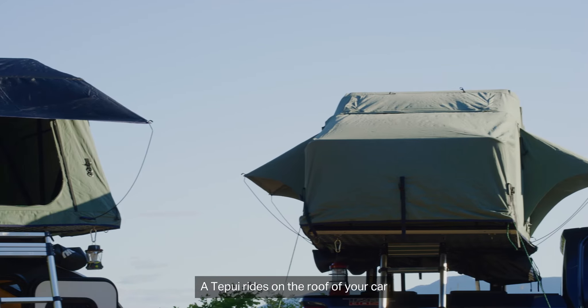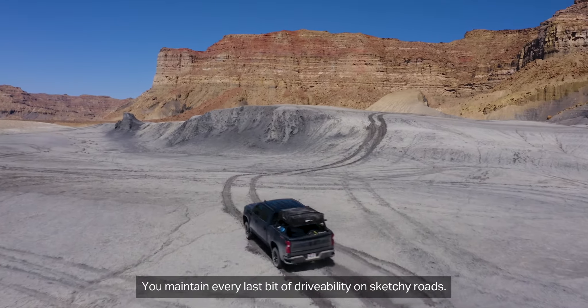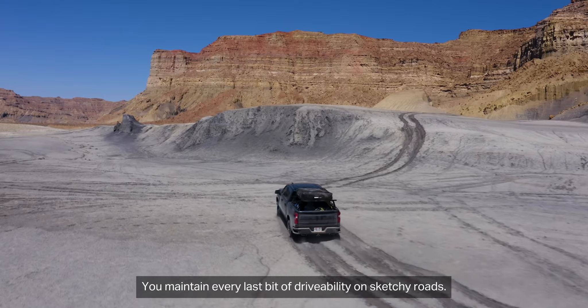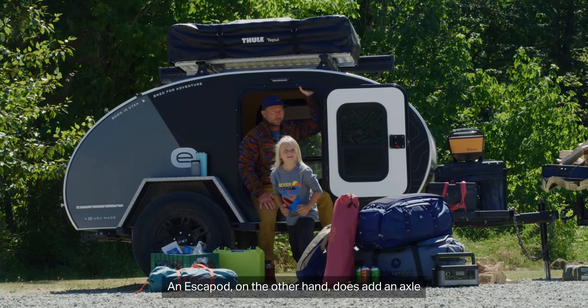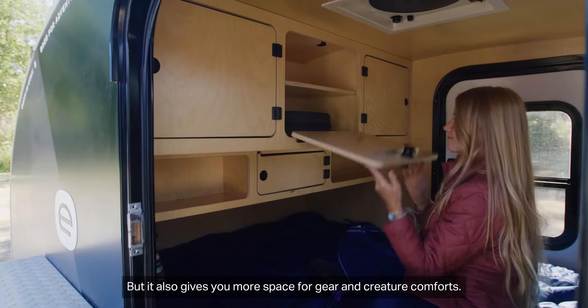A Tapui rides on the roof of your car. Since it doesn't add to your vehicle's wheelbase, you maintain every last bit of drivability on sketchy roads. An Escapade, on the other hand, does add an axle, but it also gives you more space for gear and creature comforts.